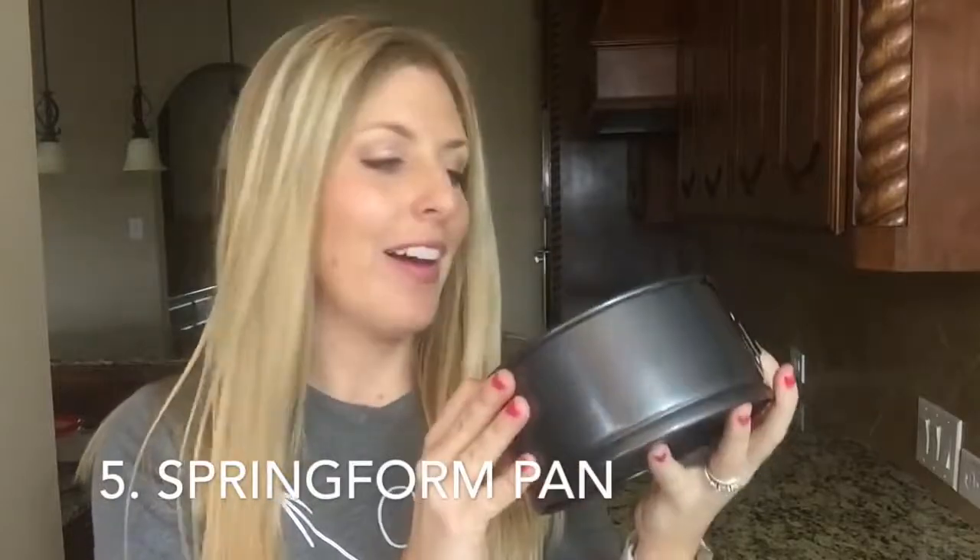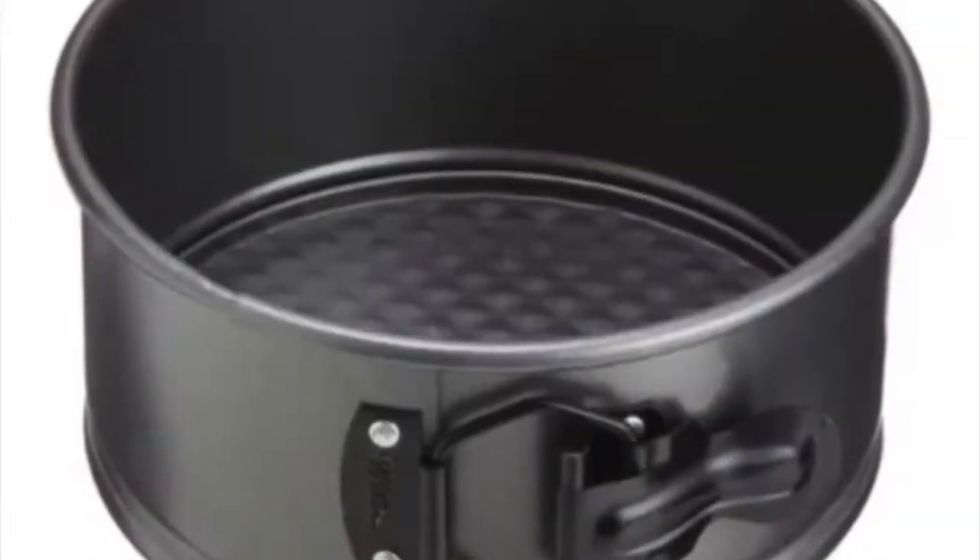A springform pan — this is a smaller one, six inches across. I showed it in my lasagna video, so I cook lasagna in this. You can also make cheesecake, and if you haven't made Instant Pot cheesecake, I'm going to link you to a recipe because it is amazing. I like the springform pan the most because you can take the bottom out of it, making your cheesecake look a lot better instead of having to dig it out of something. You can get a seven inch or an eight inch for the eight quart, but just make sure whatever springform pan you get will actually fit inside of your Instant Pot.